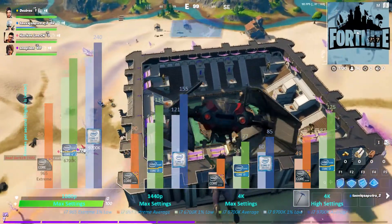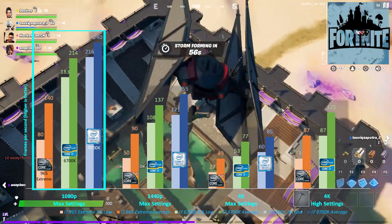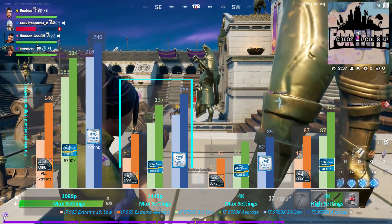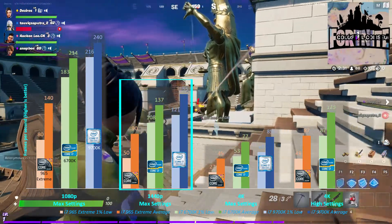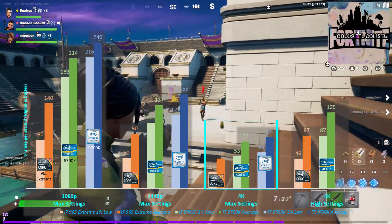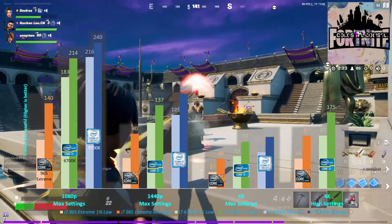For Fortnite with max settings at 1080p, all processors were able to deliver an average of 140fps and above. Cranking the resolution up to 1440p, only the newer processors were able to maintain a steady frame rate above 100fps. At 4K, the i7-965 Extreme can no longer deliver more than 60fps, but lowering the graphics settings to high does help.